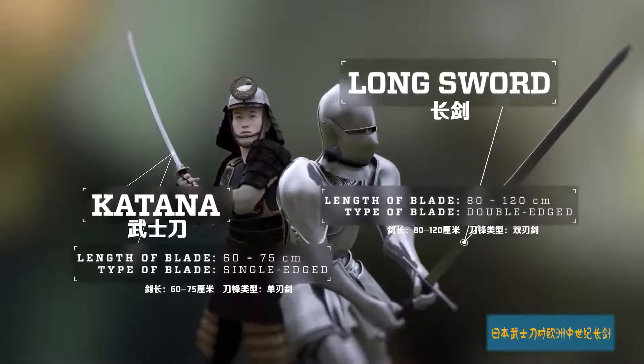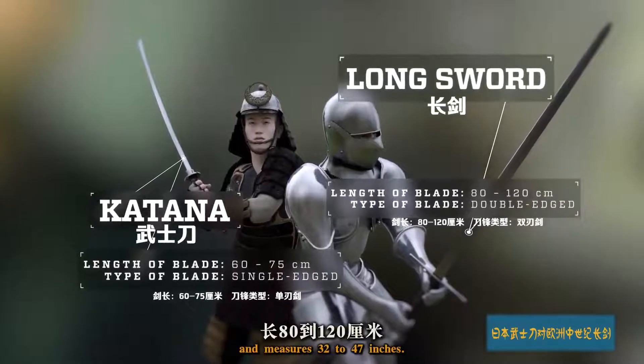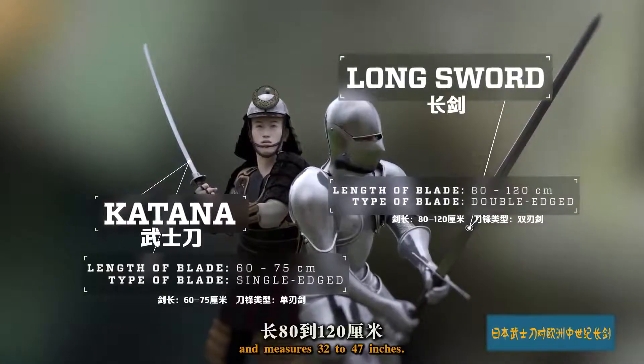The long sword, on the other hand, has a broad, double-edged blade with a very sharp point and measures 32 to 47 inches.